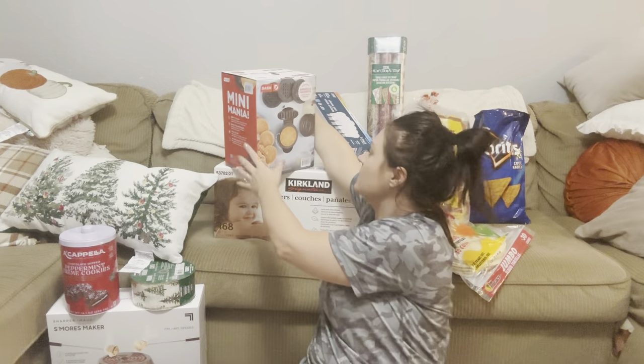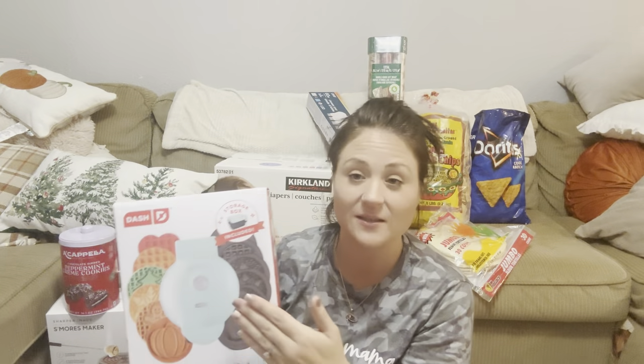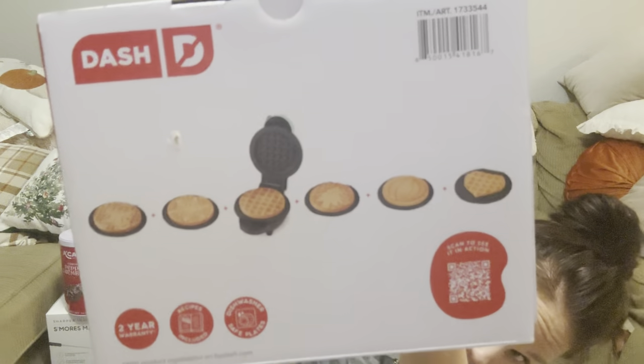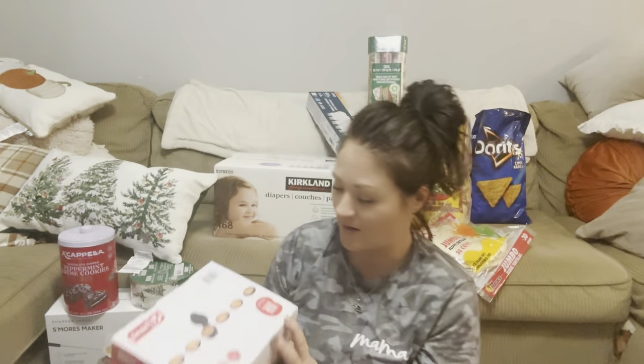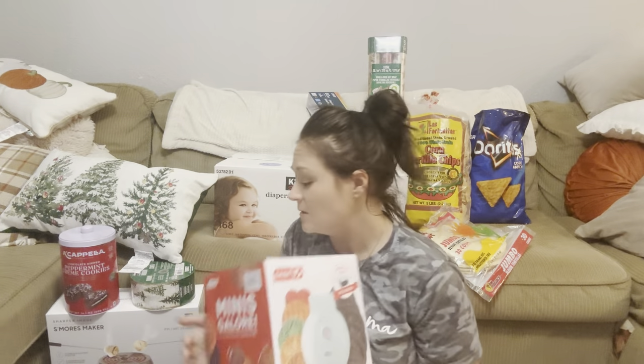I also found this — I'm so excited. I have so many Dash makers already, but my Costco finally got this one. It's the Dash maker with seven multi-plate mini makers — so it's interchangeable. It also comes with a storage box, which none of my other ones have. The plates include a gingerbread man, snowflake, regular waffle, Christmas tree, pumpkin, and a heart.